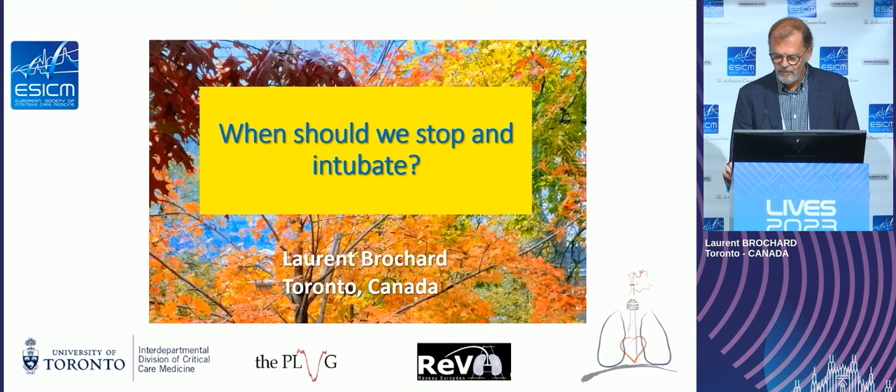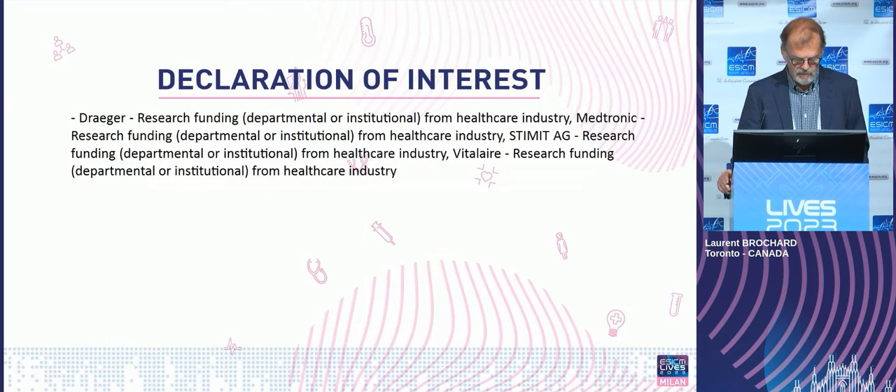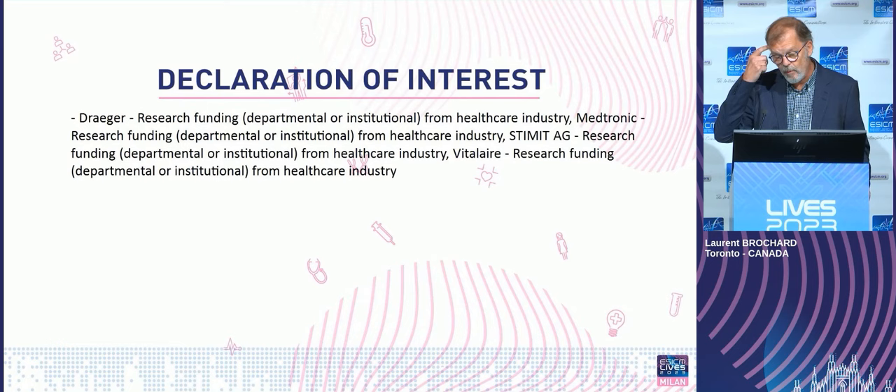So this will be another talk without RCT. These are my conflicts of interest. We receive equipment and research grants from different companies.